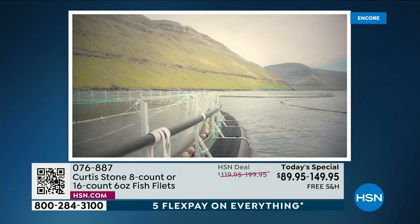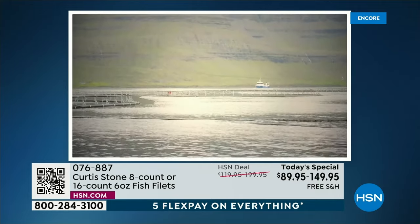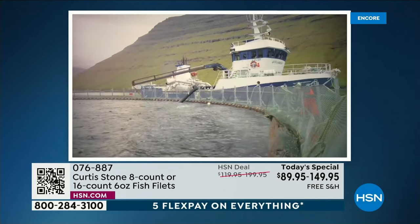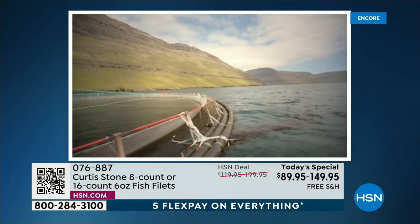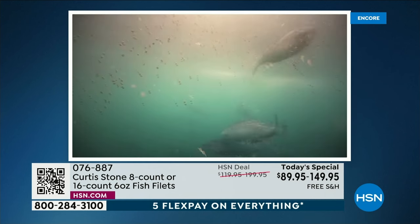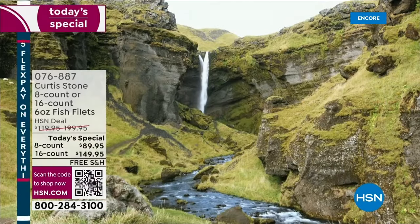It is a farmed product, which means we control the food — it's a sustainable product to take out of the ocean. The most important thing for me is that the day it comes out of the water, it gets processed and flash frozen. So when you defrost your salmon fillets, they go back to being the freshest they could possibly be — the day they were caught.